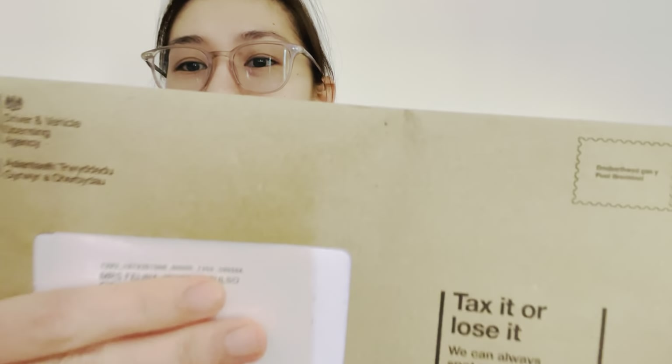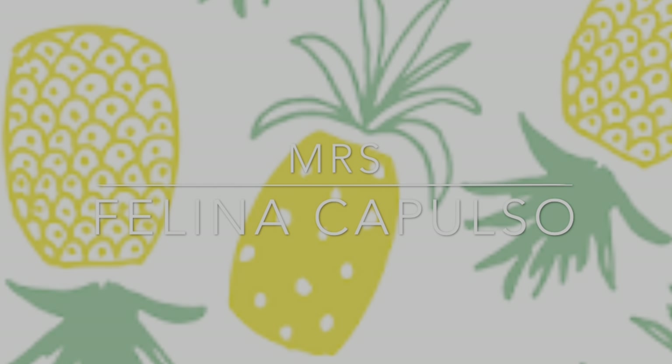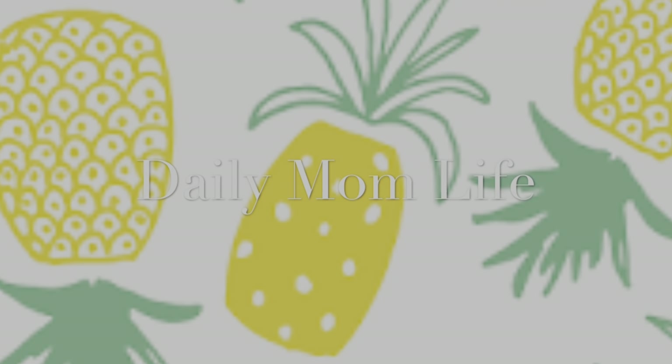Hi guys, good news today! I have received my DVLA letter. I submitted an online application on the 25th of August, and now today is the 7th of September, so that is quite the timeline. Welcome to part two.